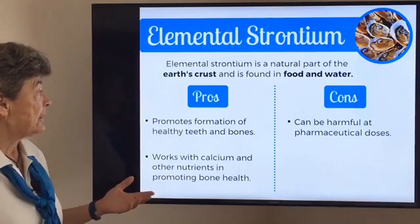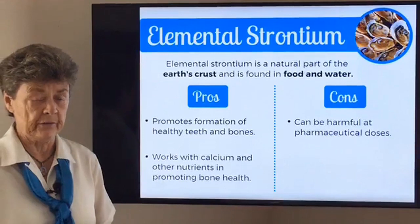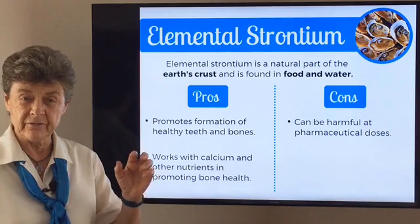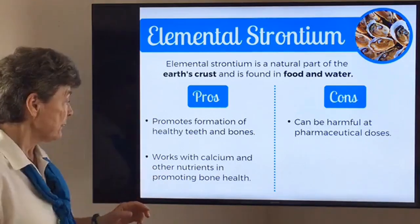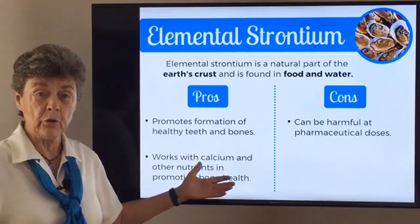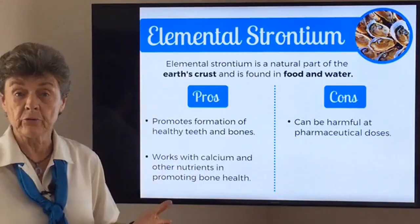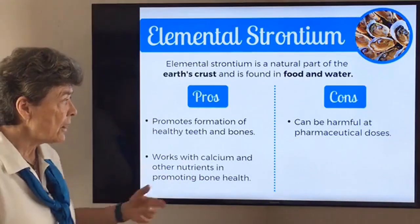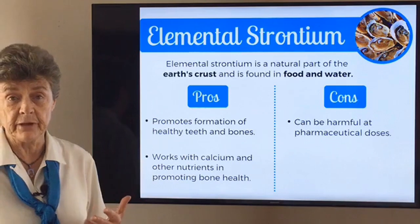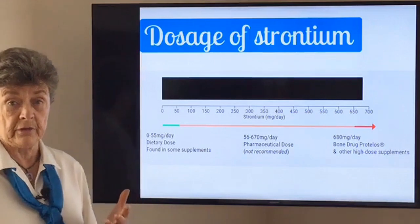When you talk about elemental strontium as a natural part of the earth's crust that shows up in the water and somewhat in the food, we know that it promotes the formation of healthy bones and teeth, even though it's in very small quantities in our diet. It works with calcium and other nutrients in promoting bone health. And in fact, it was because of its known benefit to bone that researchers went on to develop a drug around strontium.